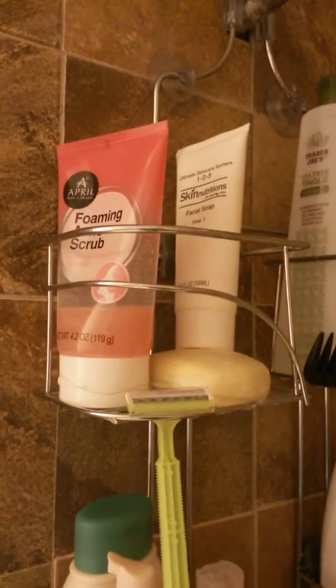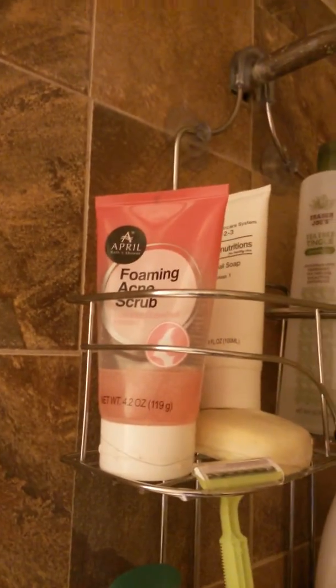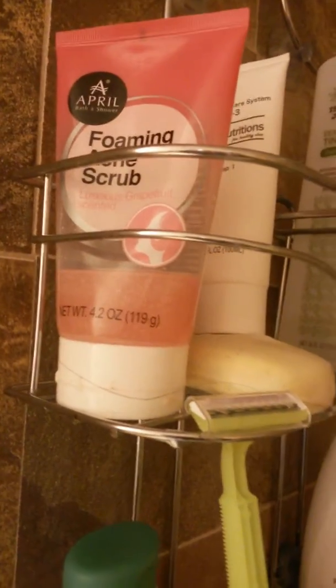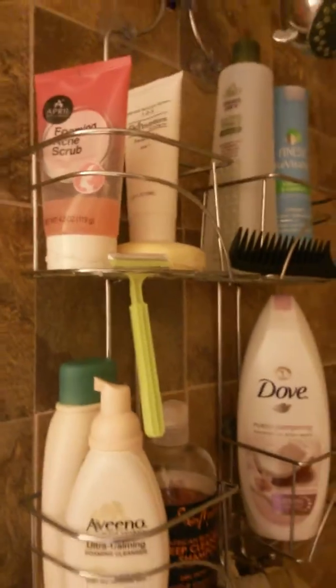Over here in the next section you have my face washer and my skin nutrients. I actually got this from the dollar store — I cannot find it anywhere else. I may look at Ulta; I've looked several times but can't find it, so I may have to hunt down every dollar tree. And then this foaming acne scrub — it is grapefruit. I don't care for grapefruit or the smell, but this one smells amazing and it works great. It has little scrubbing beads in it.